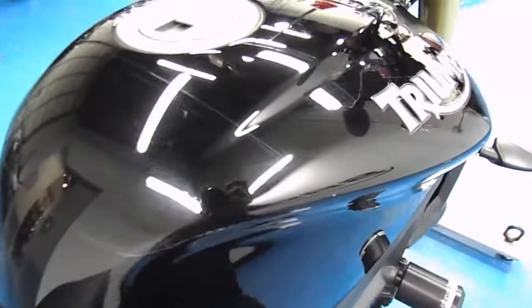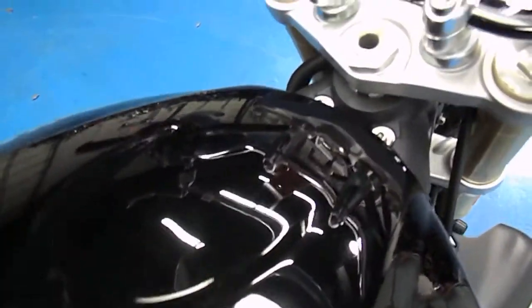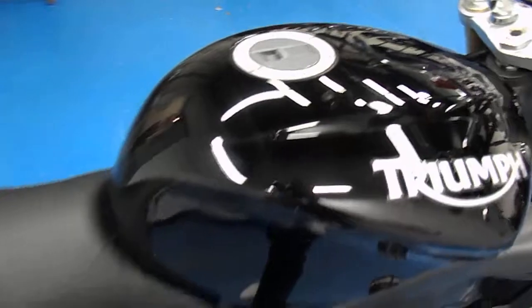The gas tank does have one little scratch right beneath the Triumph badge, and then it has a clear tank protector — kind of like a clear bra on there. No dings or dents in the tank.